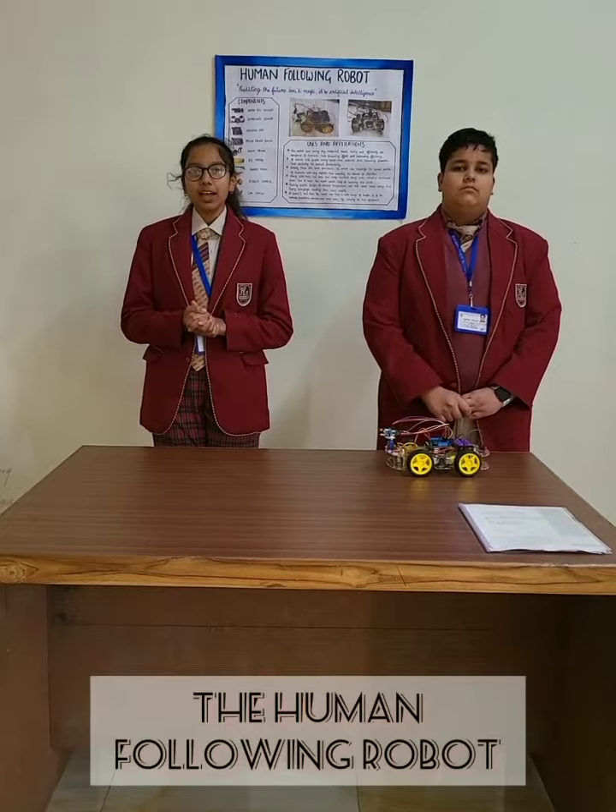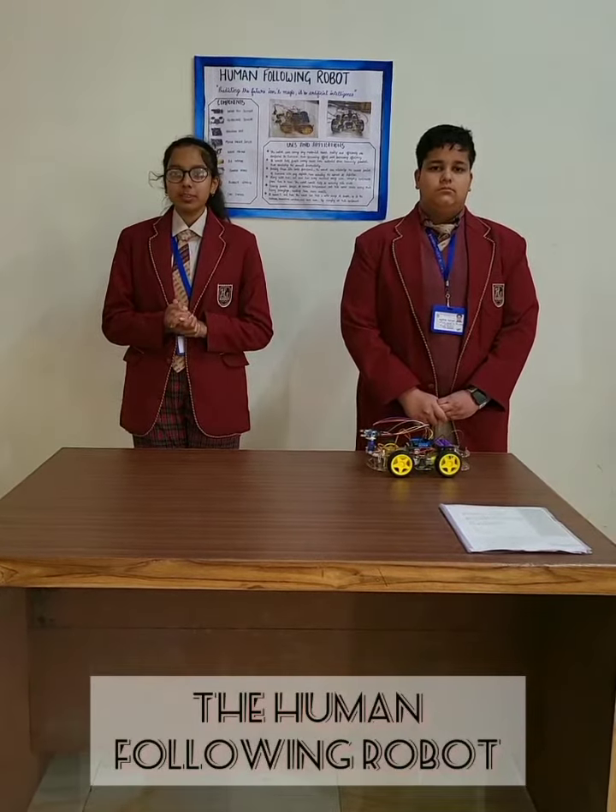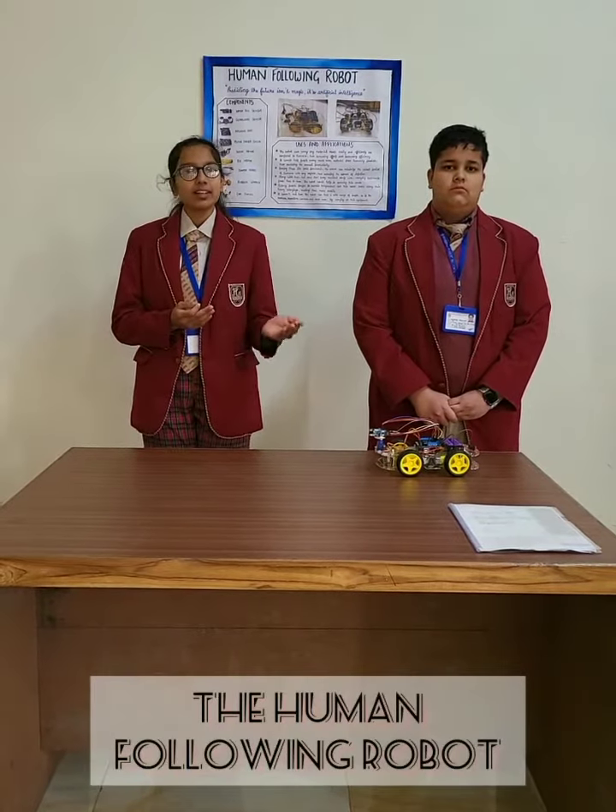Greetings everyone. Today I am Rania Melton and I am Abba Kudu from Manstrush Public School. We are here to present the working prototype of our project, the Human Following Robot.